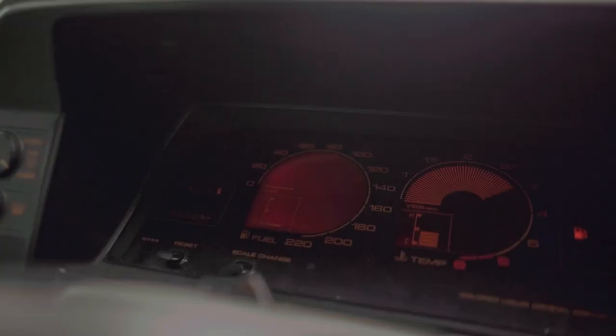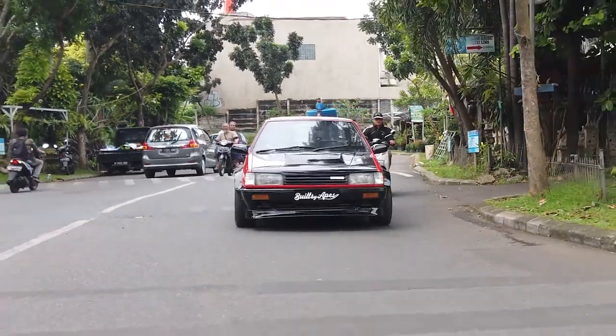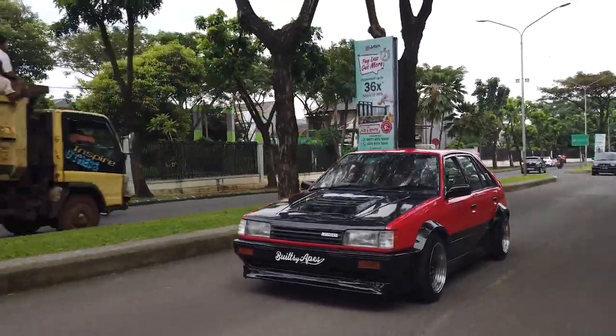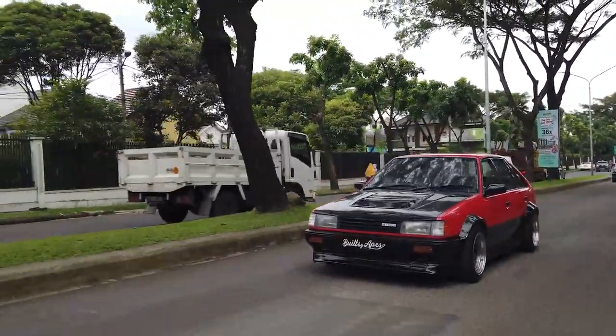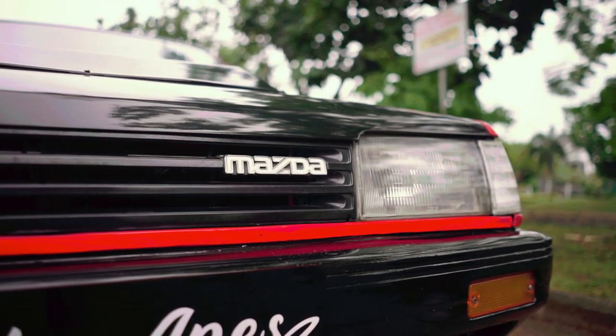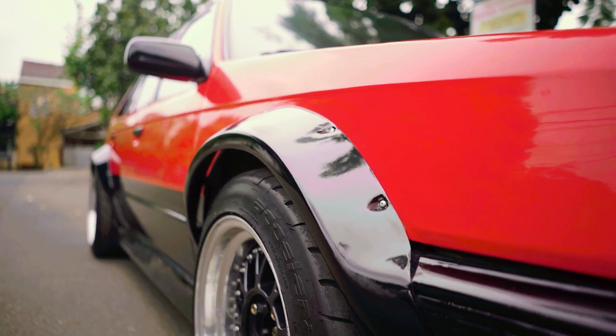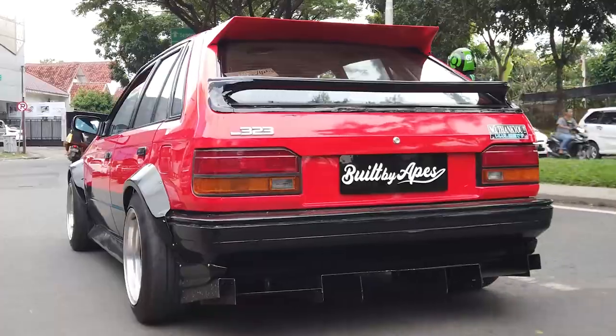...they have given us this — the sleek, rather beautiful, all-new Mazda 3 hatchback. But no, this is not the car we're going to talk about in this video. This is our own 1985 Mazda 323 hatchback.